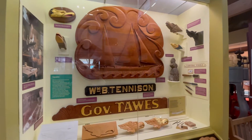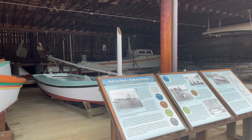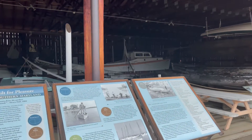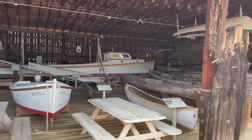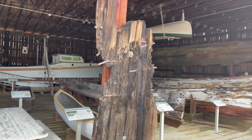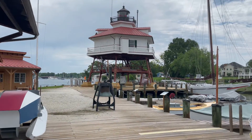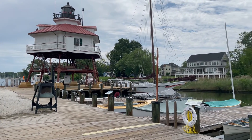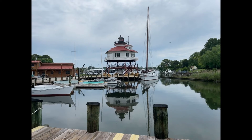Moving outside, you can see boat building going on in the shed there in the shadows of the lighthouse. The Drum Point Lighthouse was operational from 1883 to 1962 when it was decommissioned. It was originally 125 yards offshore, and after its decommissioning it was moved in 1972 to its current location at the Calvert Marine Museum.